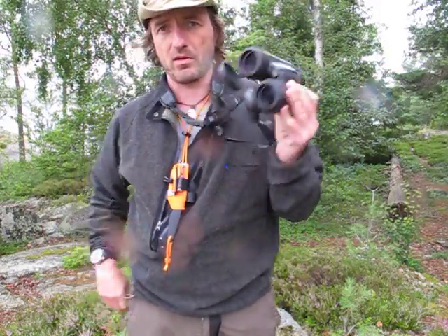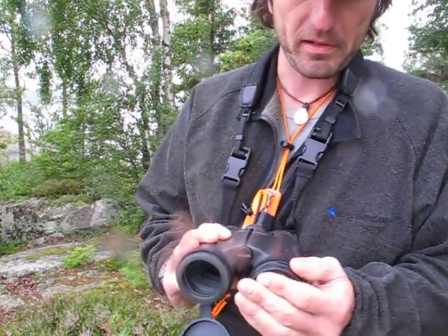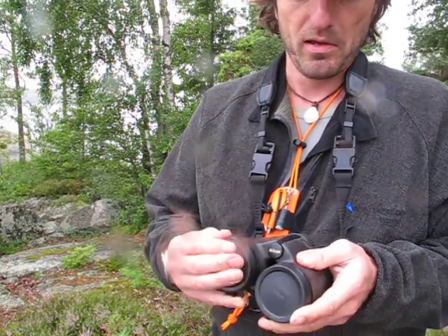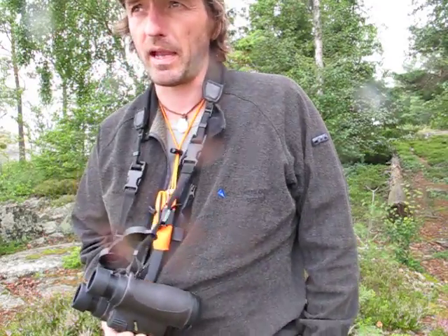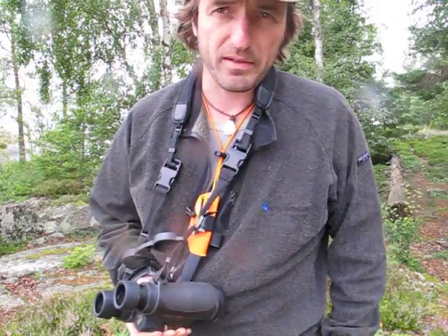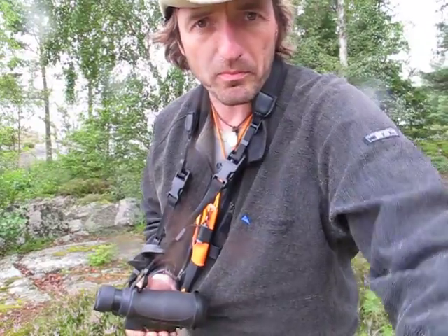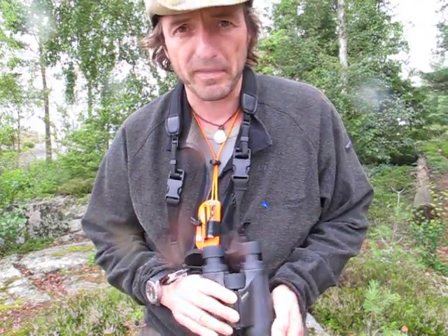Bird watching — yeah, it's a brilliant piece of kit. I've got a Swarovski EL 8x30, and then for night hunting I'm using the Zeiss Victory 8x56.